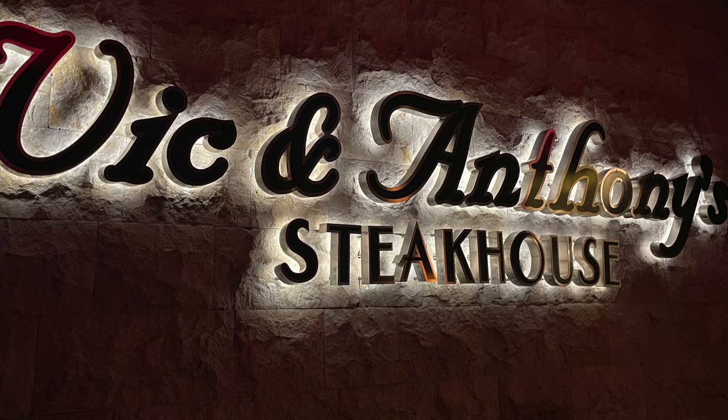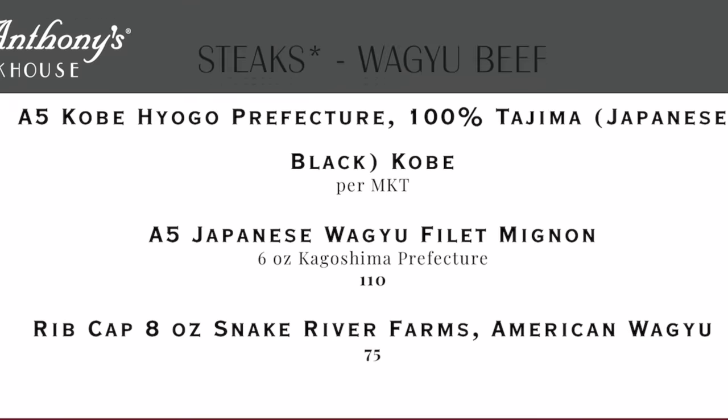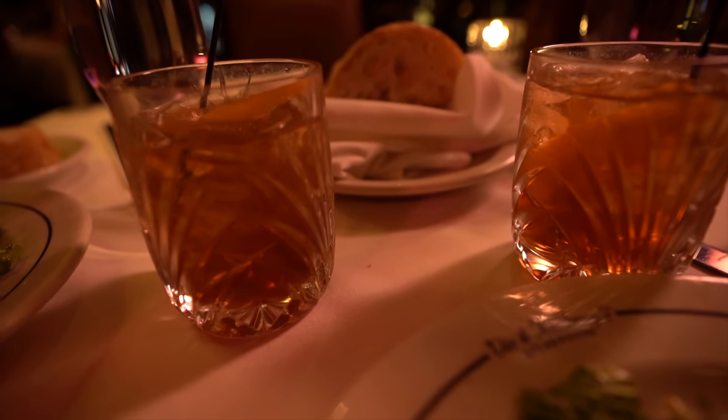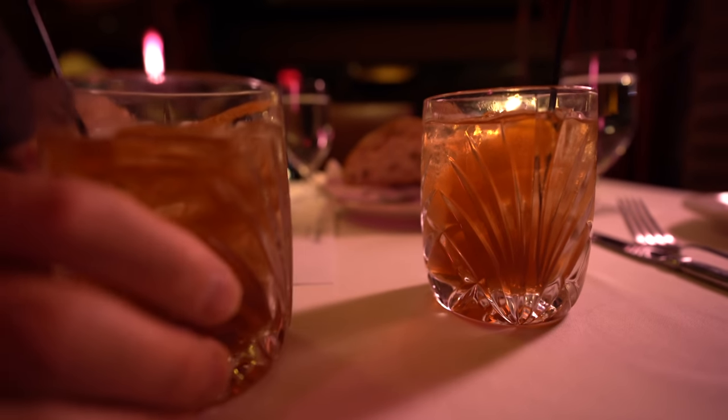Welcome to Vic and Anthony's here at the Golden Nugget. We're sharing a Caesar salad to kick things off at $14. Then we're sharing an A5 Japanese Wagyu Filet Mignon, six ounces, from the Kagoshima Prefecture for $110. We're also each getting a lobster tail — five ounces, $39 each. The last time we tried A5 Wagyu was at Gordon Ramsay Steak, which was unbelievable. Looking to recapture a little bit of that magic. We're kicking things off with some delicious old-fashioned cocktails — Knob Creek rye with brown butter bitters and an orange rye. And this is bread, everybody.